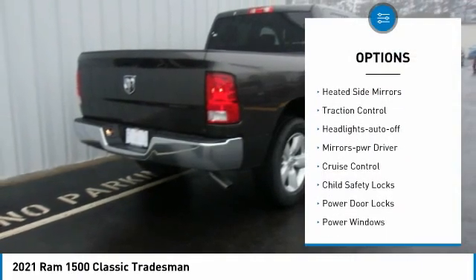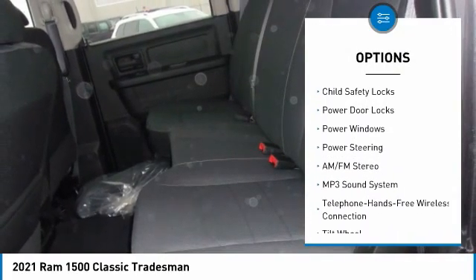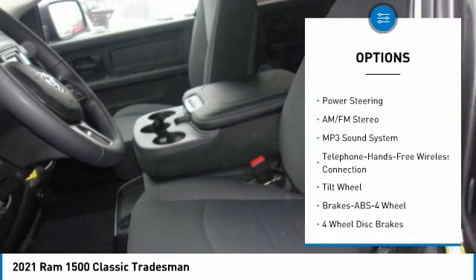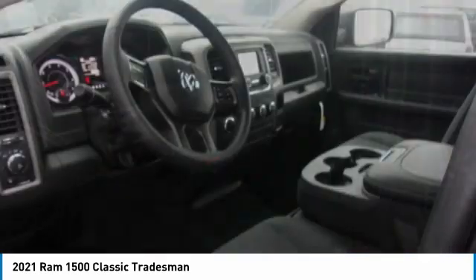Towing package, heated side mirrors, traction control, headlights auto off, mirror memory, cruise control, child safety locks, power door locks, power windows, power steering.